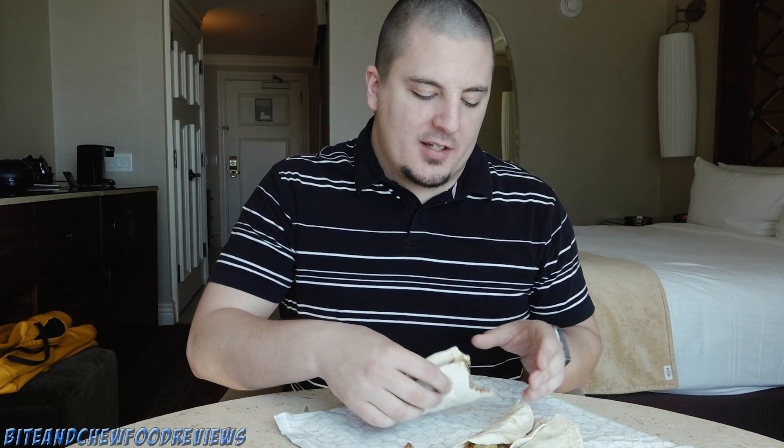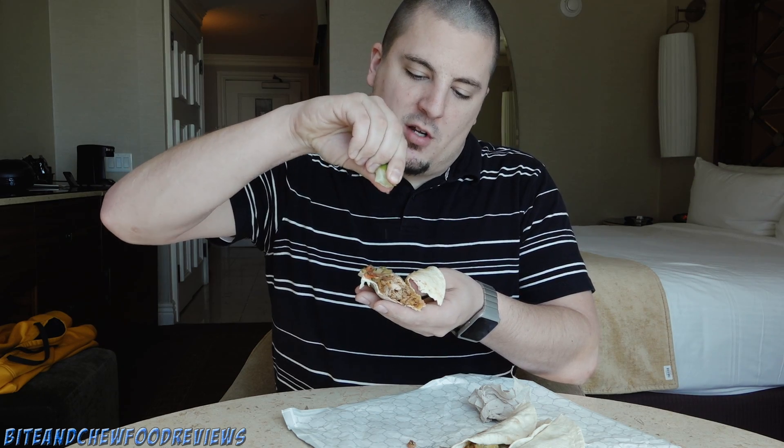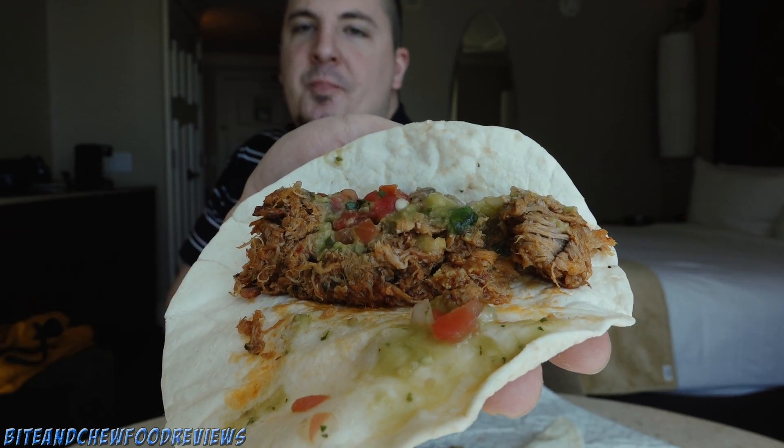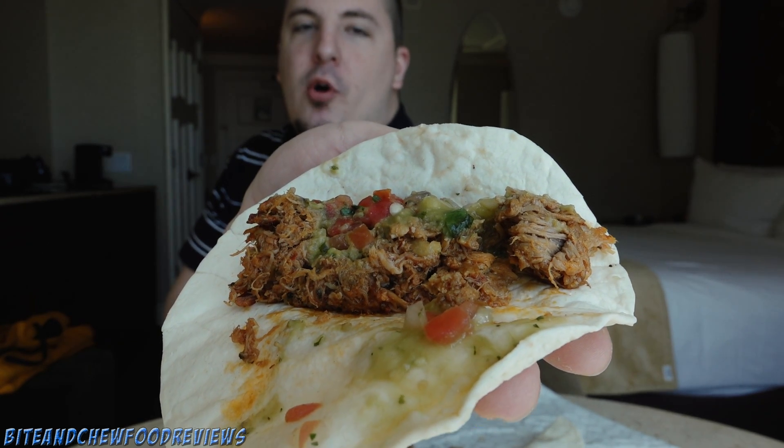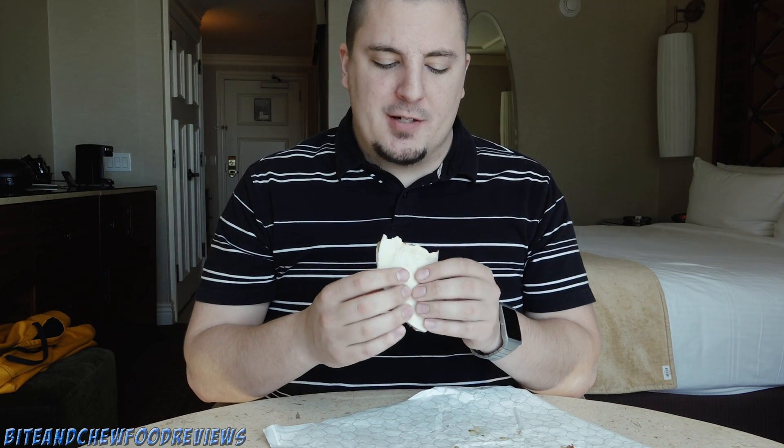Very citrusy — I definitely like that sauce on there. I'm going to go in with a squeeze of the lime, get a little bit of the juice on there. Pretty good. It's really simple — just three ingredients: the pulled pork, the citrus salsa verde, and pico de gallo. Simple yet delicious. The pork is very, very moist — unbelievably tender, just falling apart. They're doing it right.